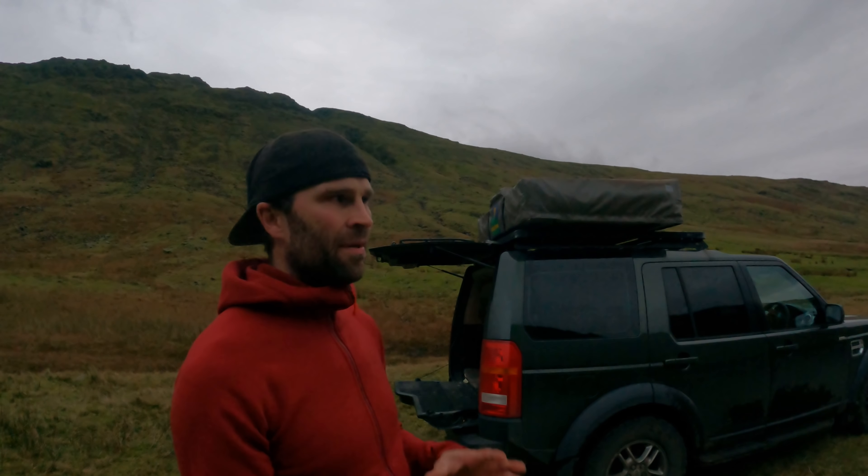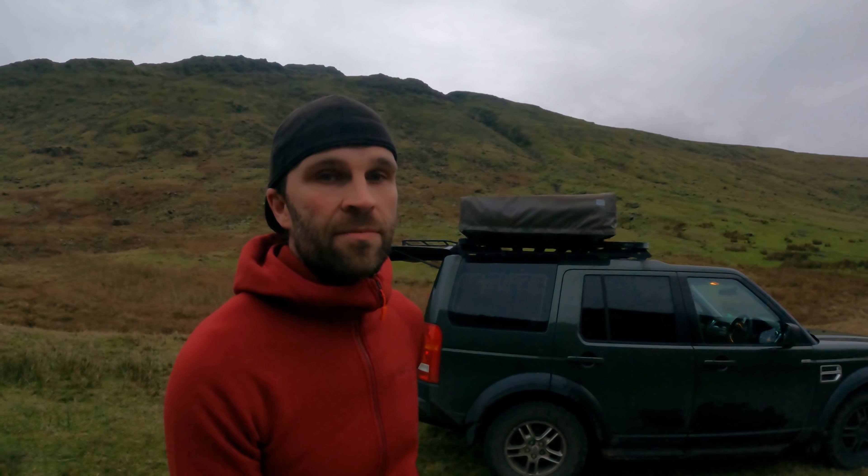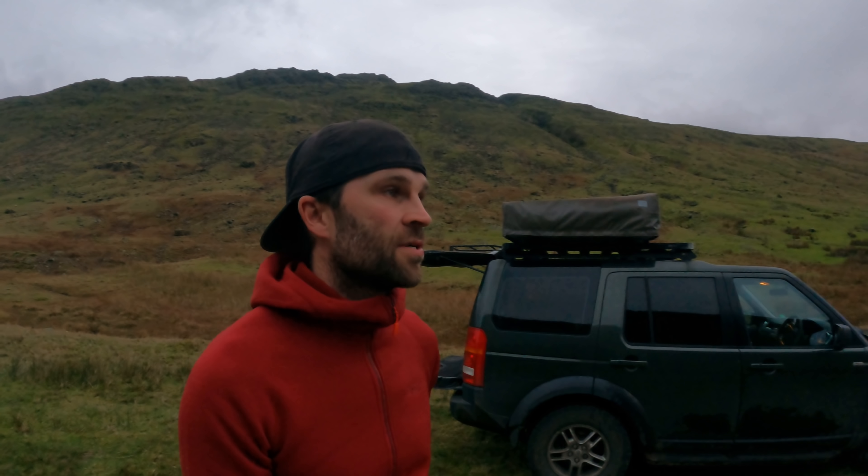I'm going to do my wild camp in my roof tent. I've had this roof tent about 14, maybe 15 years now and it's just brilliant, it's served me really well. I've travelled around Europe in it about 3 or 4 times and camped in some absolutely spectacular places. Maybe I'll show a few of those photos in this video.